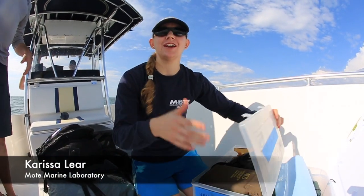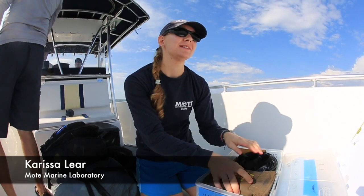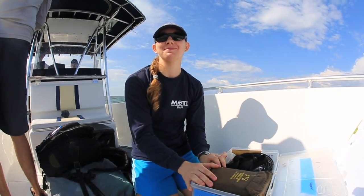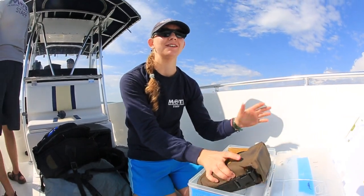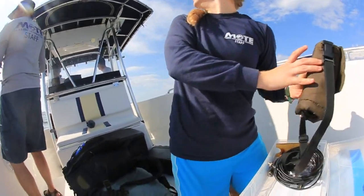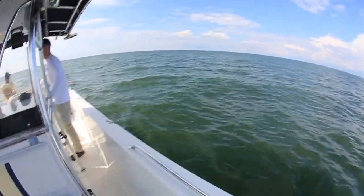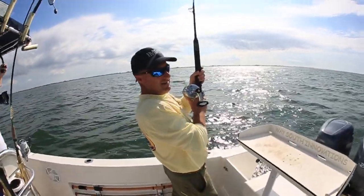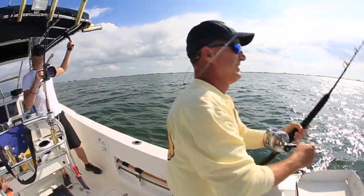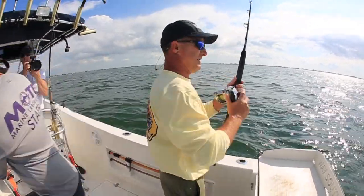I tell people what I do and they're like, oh, you have the most exciting job ever. You have the greatest job — and I spend probably about 90% of my time writing grants and sitting at my desk typing and working up data, which is also really exciting. Of course it is exciting when you catch the sharks. We're out catching sharks today. We just hooked up. I think it's either a big black nose or a small black tip.